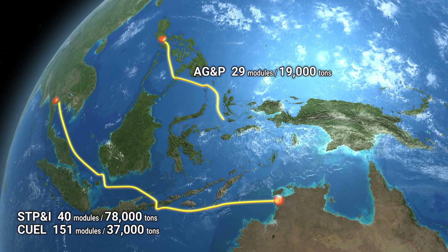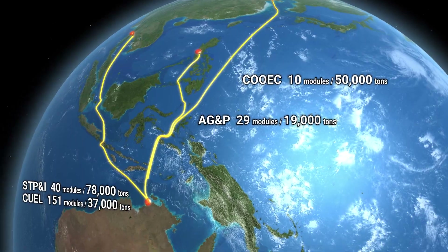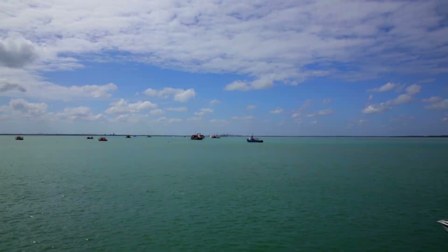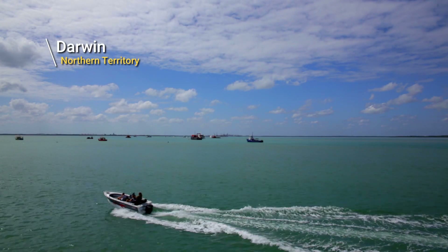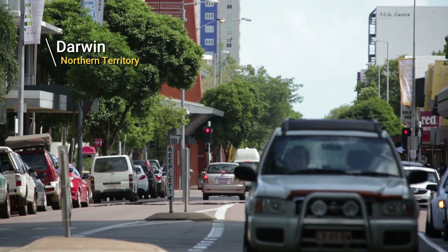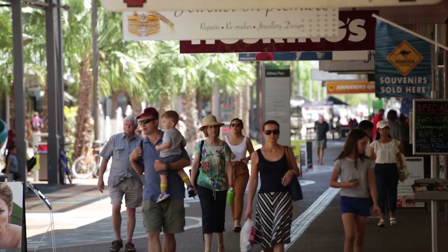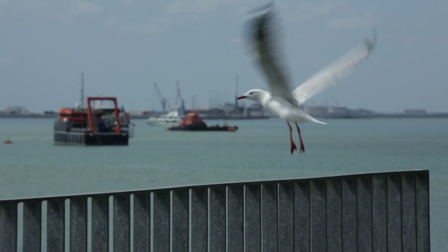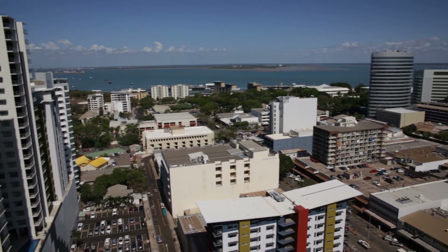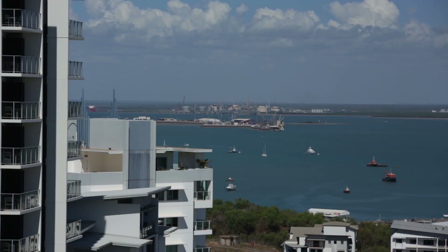The destination of the ships is Darwin, the capital city of Australia's Northern Territory. Darwin enjoys the benefits of proximity to vast natural resources as well as a thriving tourism industry. Situated at Bladen Point, only 10 kilometres across Darwin Harbour, progress of the plant's construction could be clearly seen from the city.